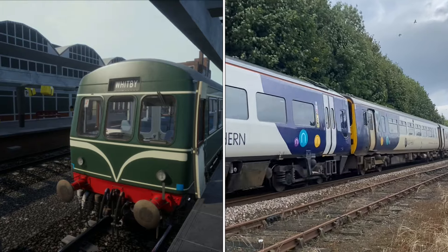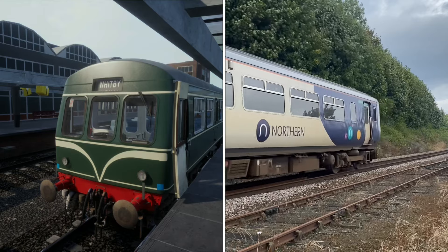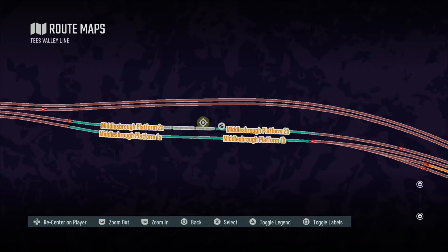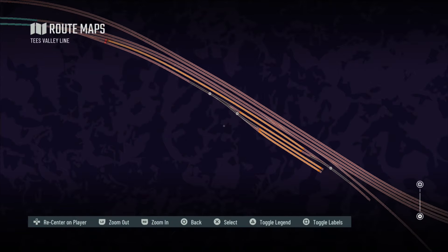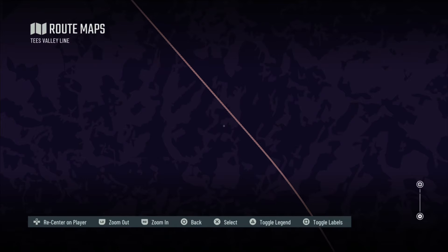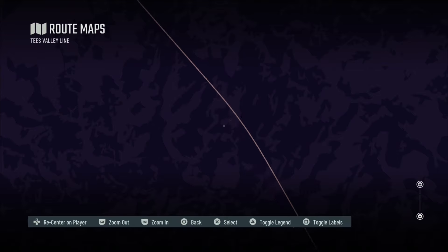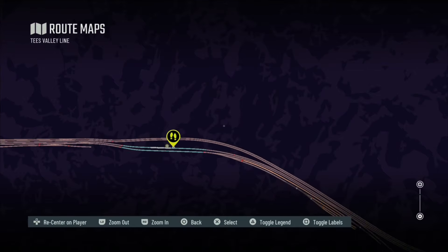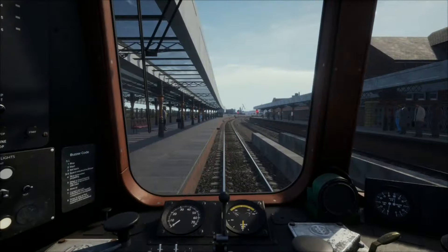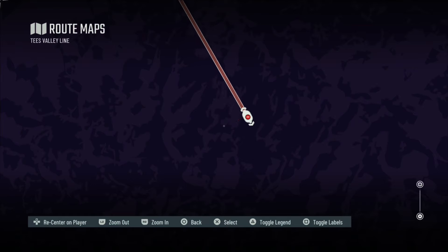So we're going to jump in this 101 today and see how far along the Esk Valley we can get. If I show you guys the map here, here we are at Middlesbrough as our train. If you follow it just outside here, this little branch off is the Esk Valley line which eventually does go to Whitby to the seaside. So we're going to jump in and see how far we can get.